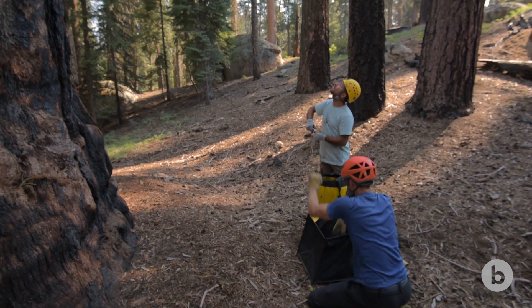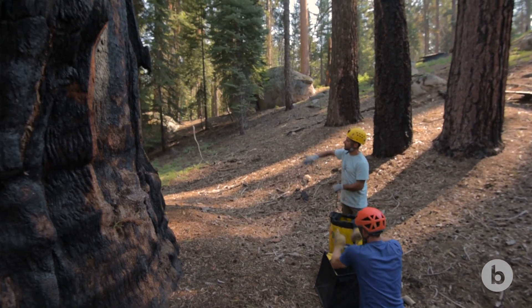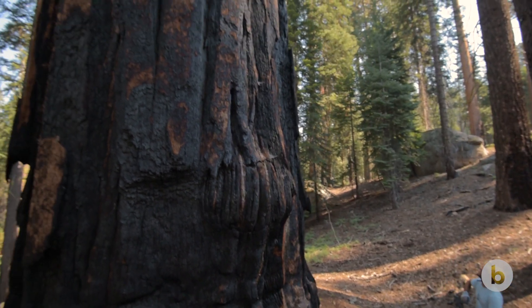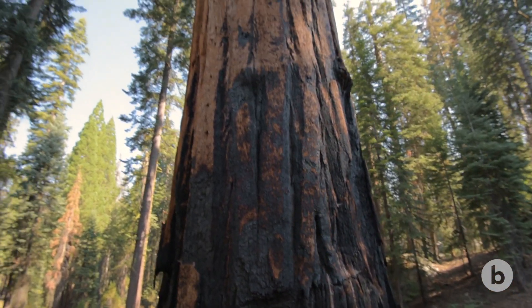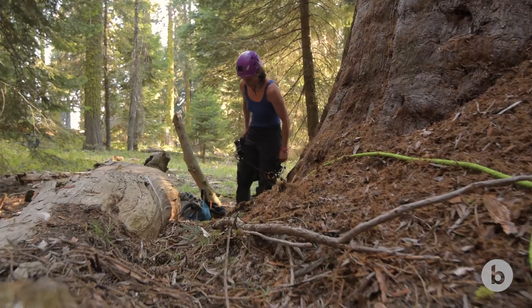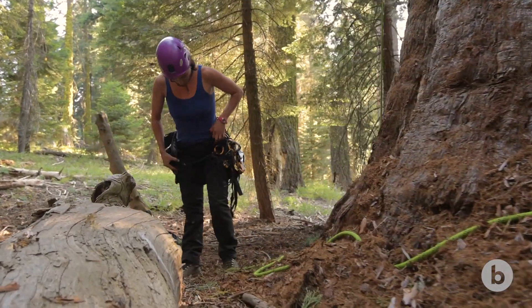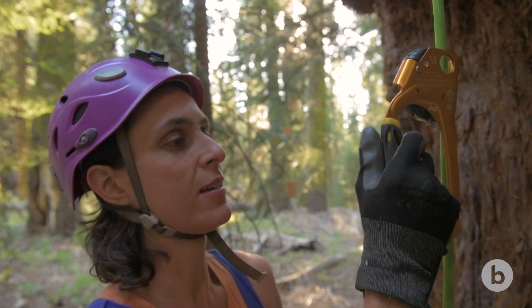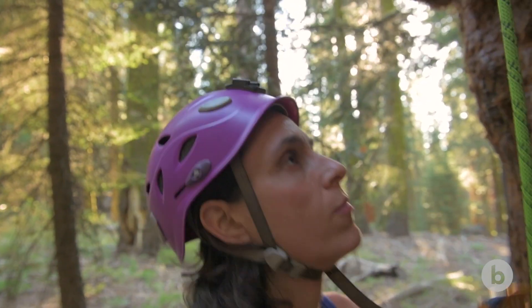When you show up at one of these trees, you take cord that we've already placed into the tree the prior year, attach your rope to it, and pull it in — all 600 feet of it. Arborists have created all of these amazing ways to get into trees, so most of the equipment that we use is developed by arborists.